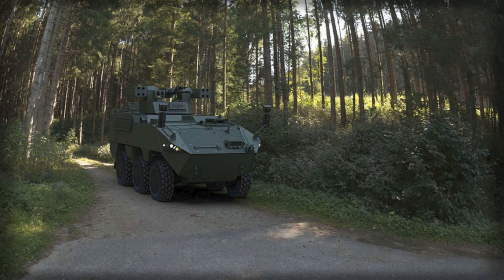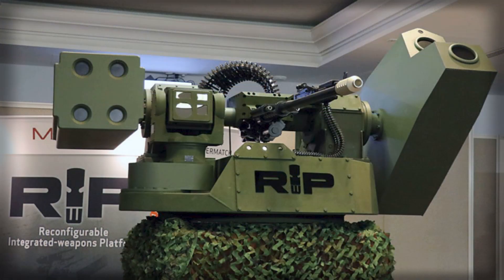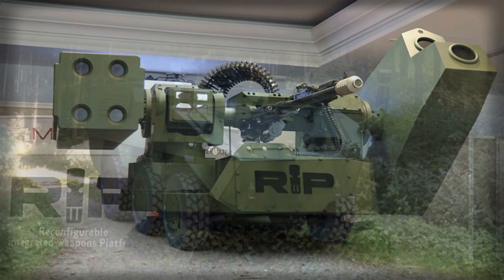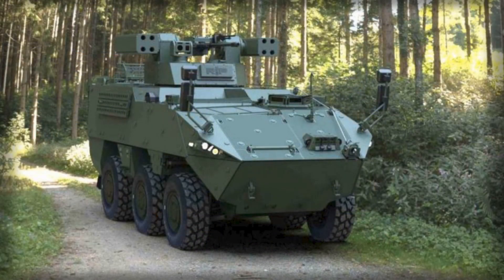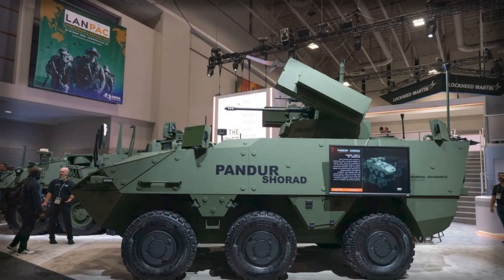Protection, too, adheres to the STANAG 4569 envelope expected from a modern 6x6 armored vehicle, safeguarding the crew against small arms fire and fragmentation typical of contested maneuver. While air defense platforms are traditionally viewed through the lens of their sensor and effector suites rather than armor, battlefield experience in Ukraine, Syria, and the Caucasus has underscored a harsh lesson: Shorad is now a frontline job, not a safe rear function. Vehicles tasked with hunting drones are themselves prime targets for loitering munitions and counter-battery fire the moment they emit or engage. Hardening the carrier is therefore a prerequisite for the turret to matter beyond a first salvo.